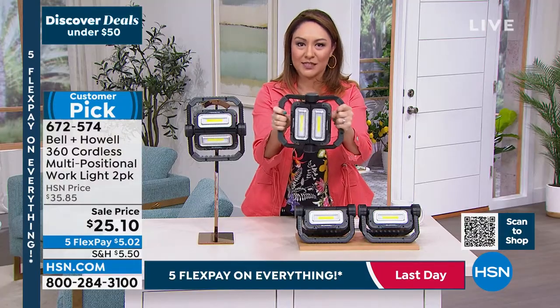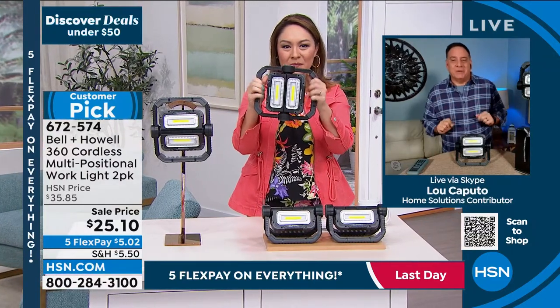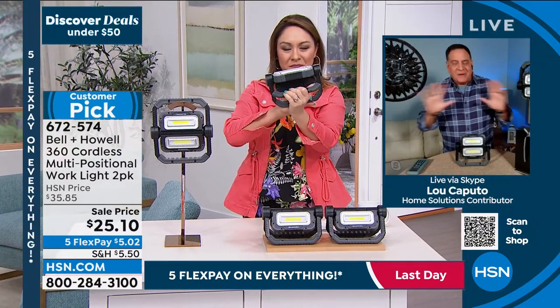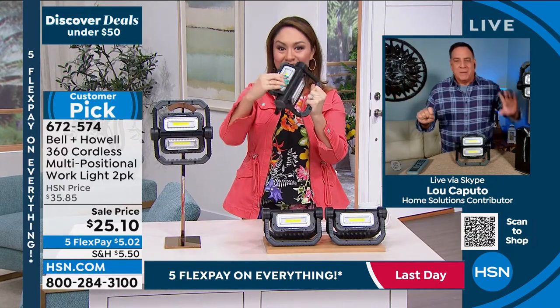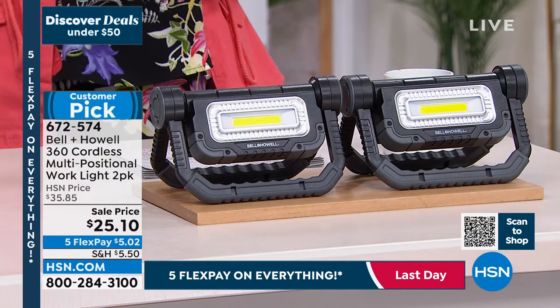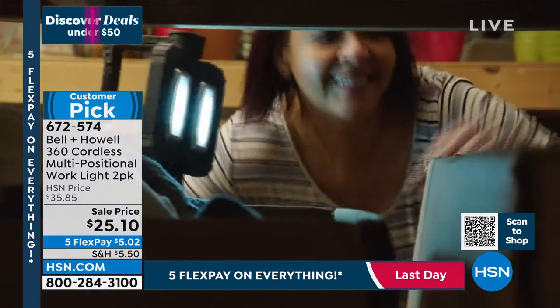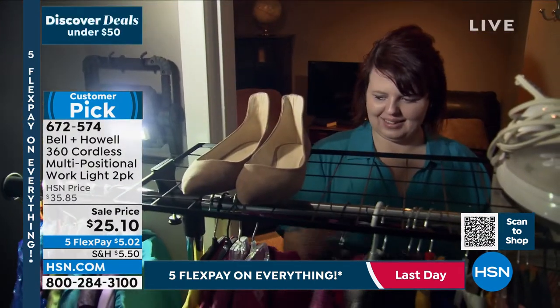Lou says every review he read this morning said 'bright, bright, bright, powerful, bright' — possibly the brightest light he's ever sold. He uses this himself. Tina confirms: she bought these for Christmas, gave one to her father-in-law, and her husband kept the other. They pulled it out when power went out over the holidays, for walking the dog — it's also your everyday flashlight. COB LEDs, four double-A batteries — nothing limiting portability.